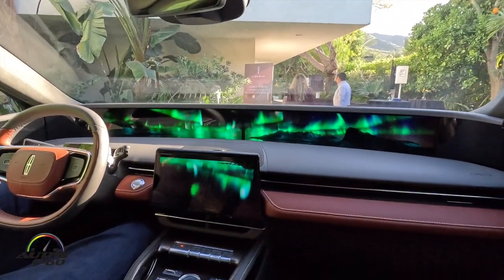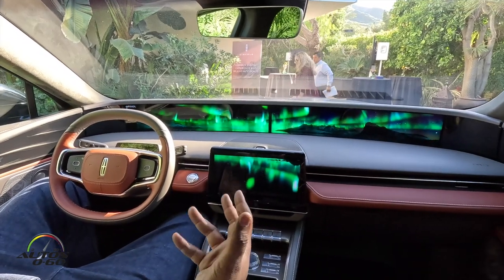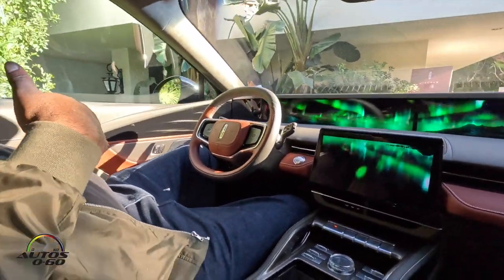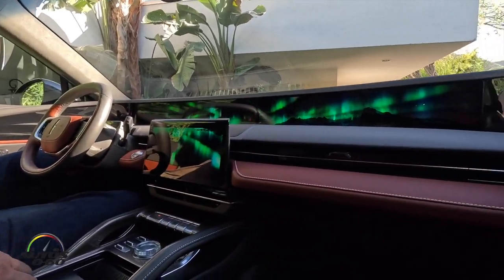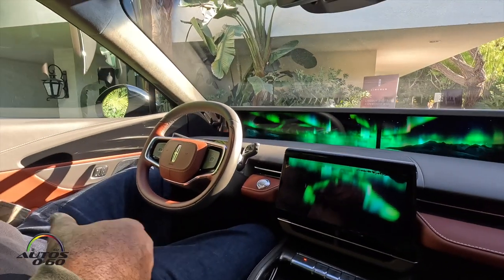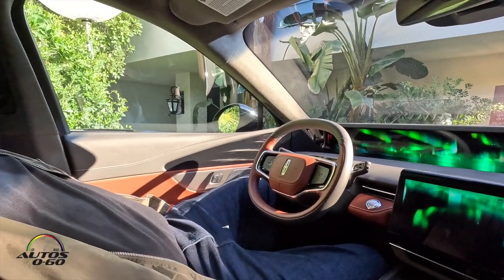The first half of this experience is the relaxed mode, so it's letting me really calm down and decompress. As we get closer to the two-and-a-half-minute mark, we'll see some changes in the experience to invigorate me, so I don't stay too relaxed too long and maybe fall asleep.